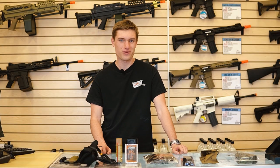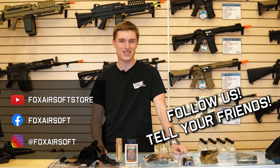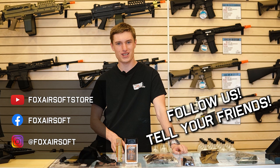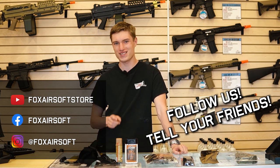Well, that's going to do it for me today. I hope this video helped give you some gift ideas for this holiday season. If you're not already subscribed to us on YouTube or following us on Facebook and Instagram, be sure to do so to keep up with the latest news and updates from Fox. I'm George from Fox Airsoft, and I'll see you guys in the next video.